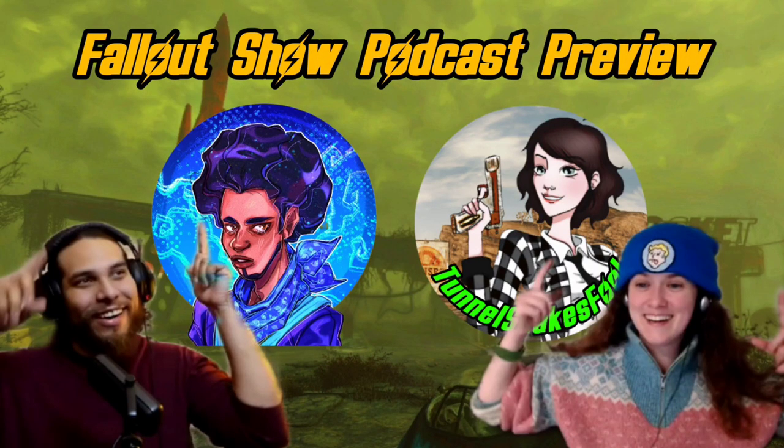This is a Fallout Show podcast preview with Nywall and Tunnelsnake's Fool.